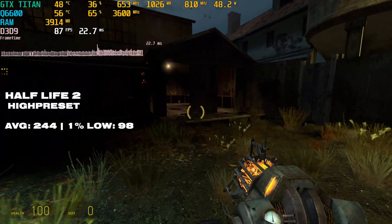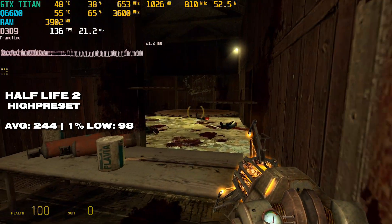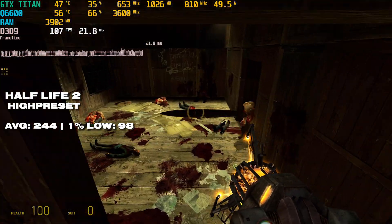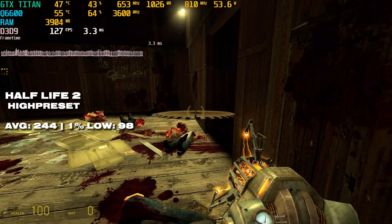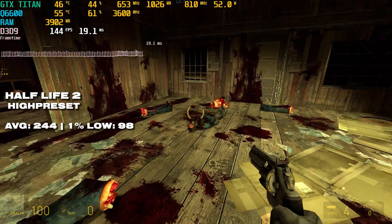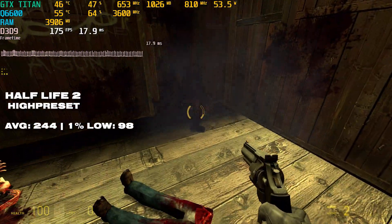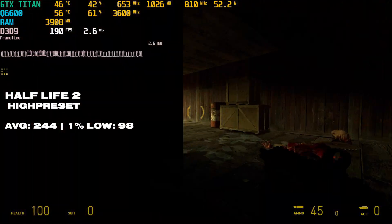Next up is Half-Life 2 — the only game on today's list that's older than this processor. The performance tells the whole story: 244fps on average with a 1% low of 98fps. No problems whatsoever playing this game, and that's no surprise — the Q6600 was an absolutely beastly CPU in 2007, and Half-Life 2 predates it by a couple of years.